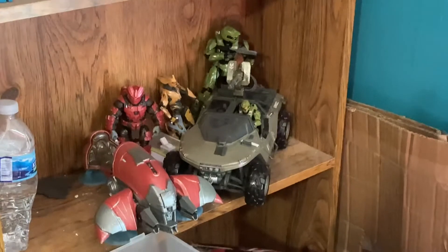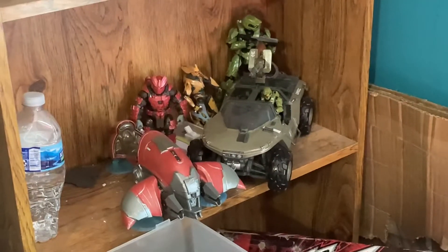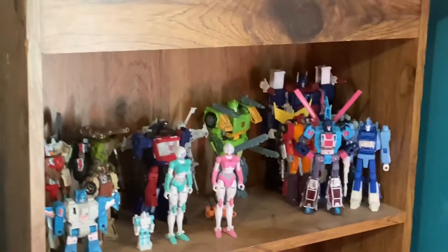Right here we've got my Halo shelf — it's not that big. I got into Halo a little bit, I love the games, but the figures themselves weren't the greatest, so yeah.